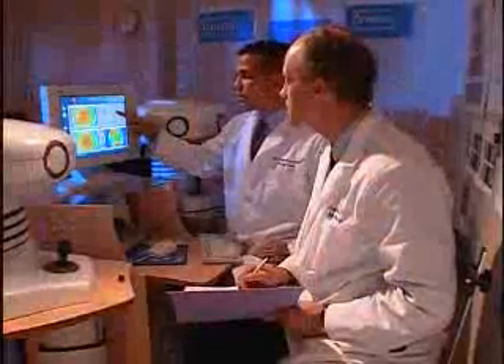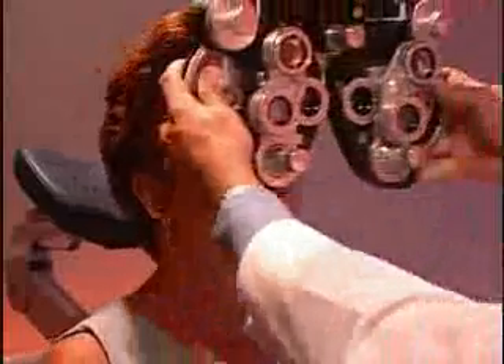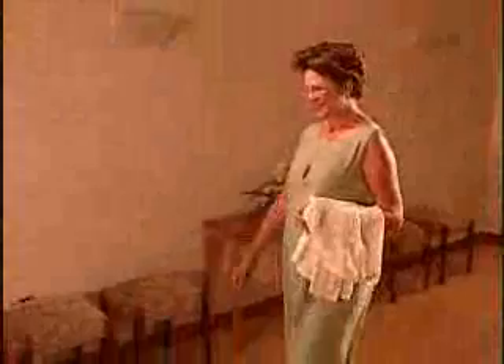Your surgeon will review this data and prepare a treatment plan that will be programmed into the laser. Following the computerized evaluation, you will receive a thorough examination to further determine your visual health. After it has been determined that Zyoptics Personalized Vision Correction is the right procedure for you, you will be given final instructions and a surgery appointment will be scheduled.